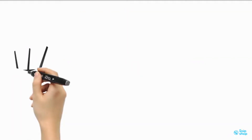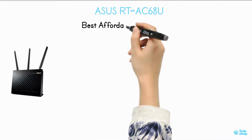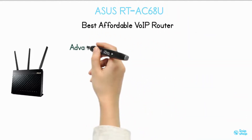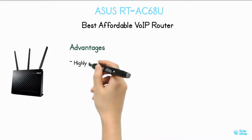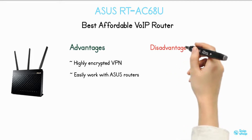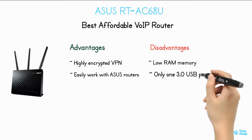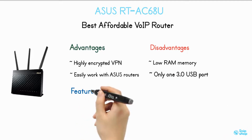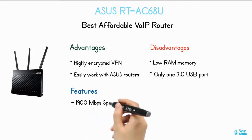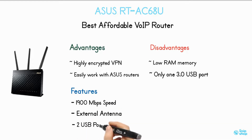Asus RT-AC68U — best affordable VoIP router. Advantages: highly encrypted VPN, easily works with Asus routers. Disadvantages: low RAM memory, only 1 USB 3.0 port. Features: 1,900 Mbps speed, external antenna, 2 USB ports.